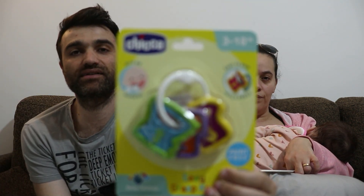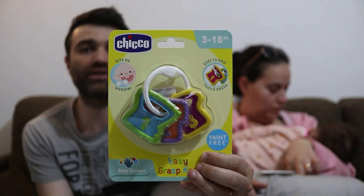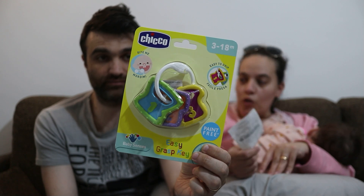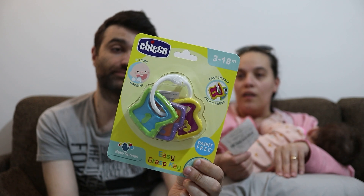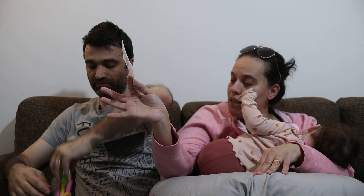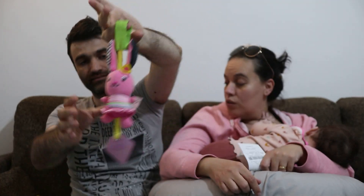E infine abbiamo preso anche questo, che praticamente non sono altro che delle chiavi di gomma, buone per farla mordere e farle giocare. C'è una buona presa. Questo non l'abbiamo ancora aperto perché oggi si erano stati fuori e gli altri venivano più comodi. Vorrei mettere il sonaglino di peluche morbido destinato al passeggino e all'ovetto.